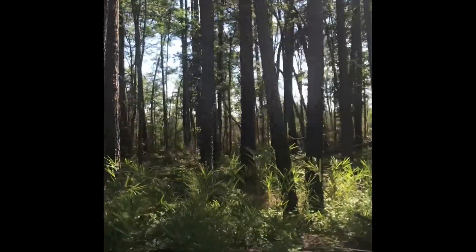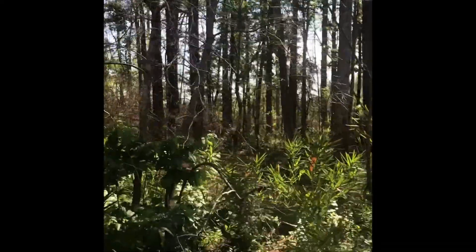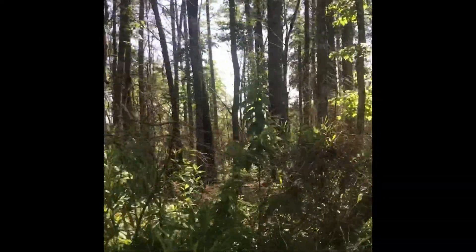If I walk on up the road here, you'll see the transition for where we put a little check line in and caught the slop-over. And you can see that marked change as you lose that fire influence.